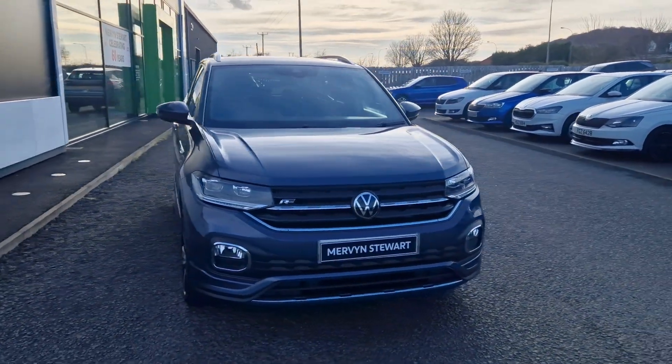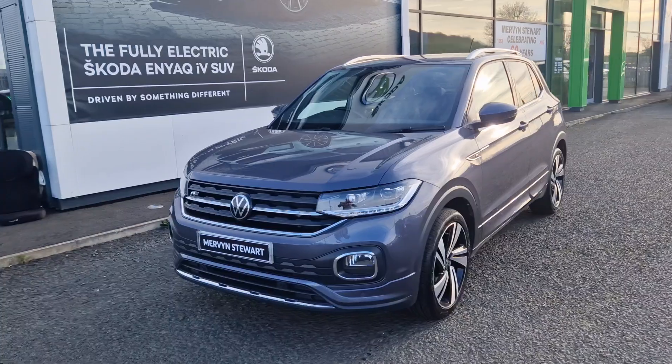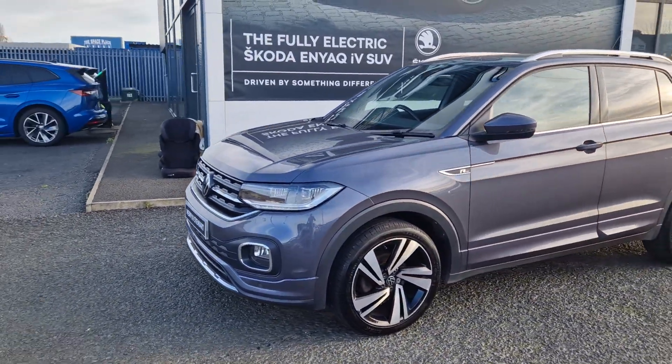Hi there folks, William at Mervenshire Skoda in Northdown. Here we have a 2022 Volkswagen T-Cross R-Line, finished in metallic grey.